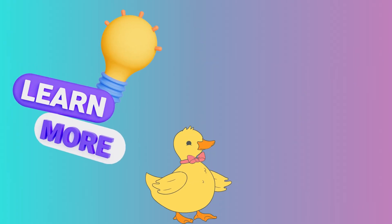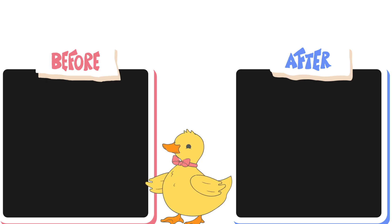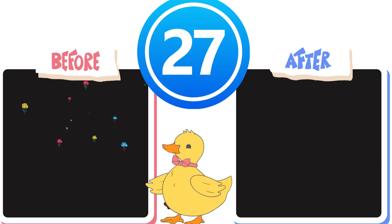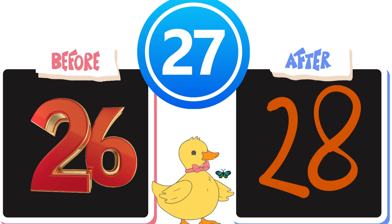Now, Ducky wants to learn big numbers. Let's help Ducky find which number comes before and which one comes after. Here's our number: 27. So, what number comes before 27? Yes, 26. And what number comes after 27? Correct, 28.